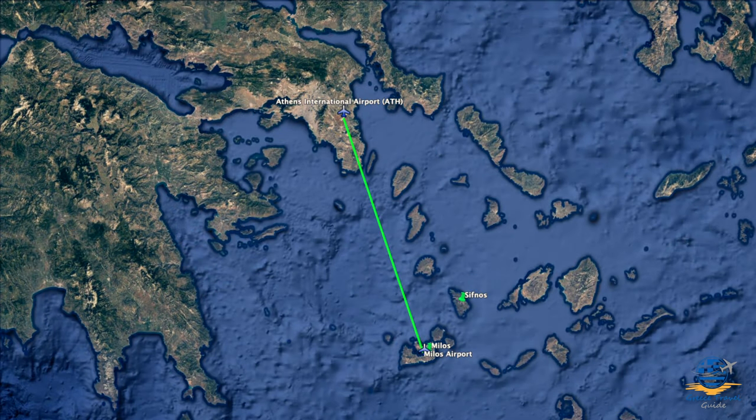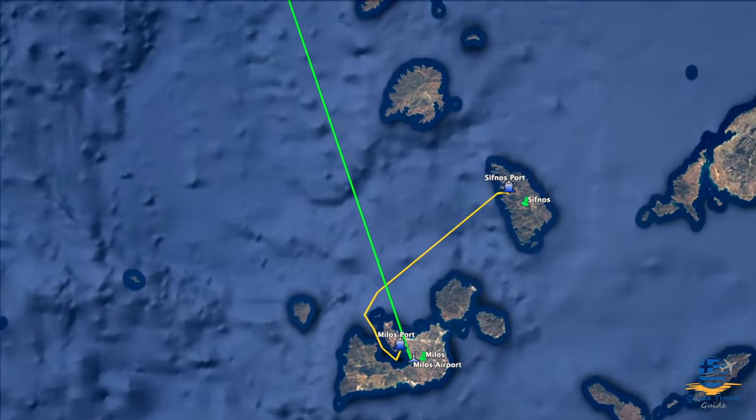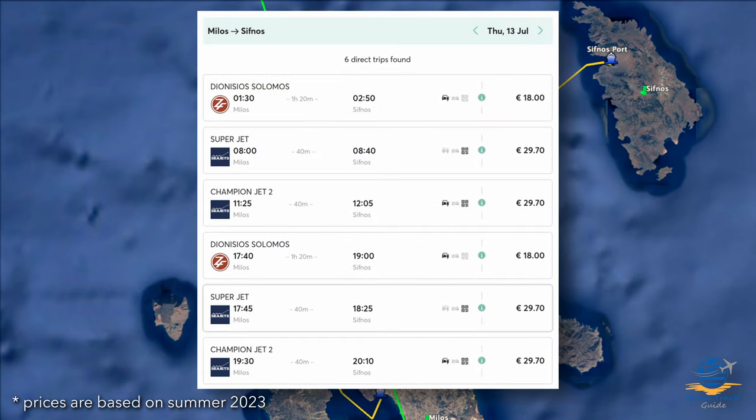Alternatively, you can take an internal flight to the neighbouring island of Milos, followed by a much shorter direct ferry to Sifnos. Flights cost around 100 euros and take just 40 minutes. Ferries from Milos cost between 18 and 30 euros, take around 45 minutes, and run multiple times a day in high season.